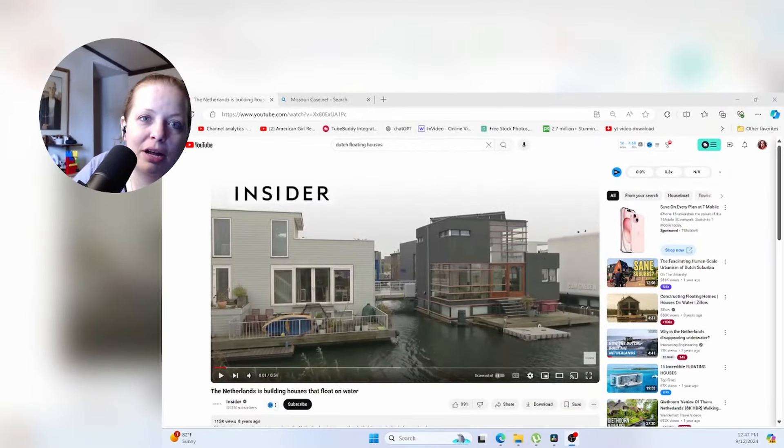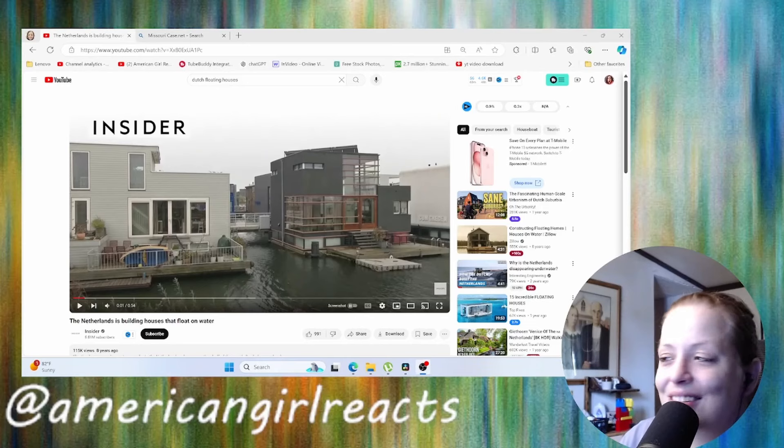So if you guys enjoy this video, check out their page. Don't forget to like and subscribe. Let's go.